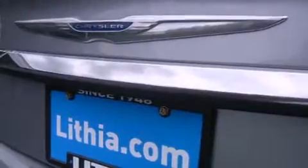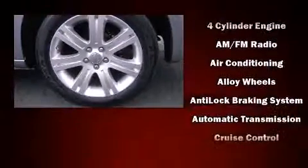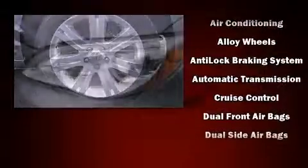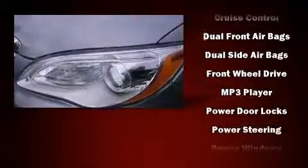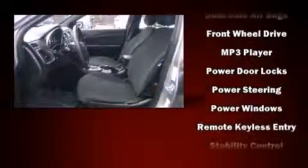Safety equipment has been integrated throughout, including head-curtain airbags, front-side impact airbags, traction control, brake assist, anti-whiplash front head restraint, ignition disabling, and four-wheel disc brakes with ABS.